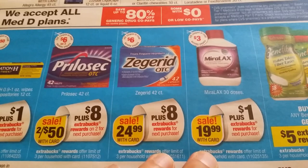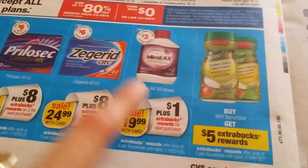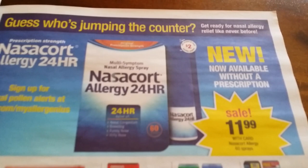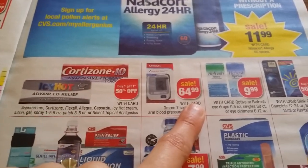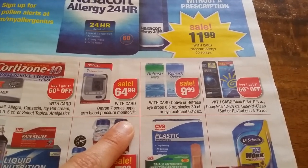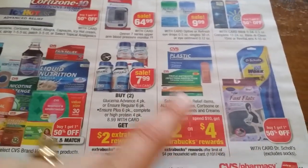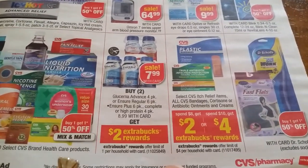$24.99 for Zantac TC Plus, eight extra bucks back, three per household. Miralax $19.99, $1 back three per household — $3 coupon supposed to be available. Buy one Benefiber, get $5 back three per household, we have coupons. Now $11.99 and the same thing from the flip card. Icy Hot buy one get another 50% off. $64.99 Omron Seven. Refresh $9.99, Blink and Blink & Clean — buy one get another 50% off. Dr. Scholl's — I'll probably lock up this deal — buy one get another 50% off, and then usually after this one comes an ECB deal: spend $8 get $2, spend $10 get $4.